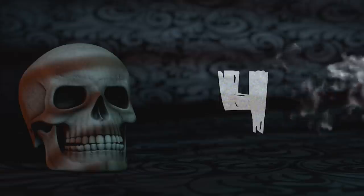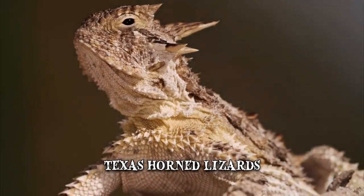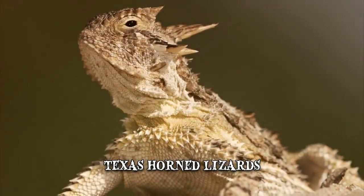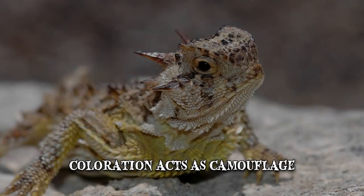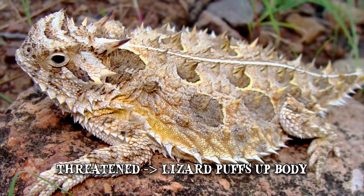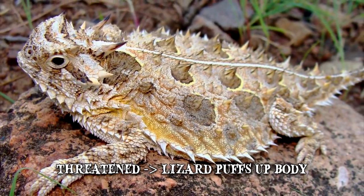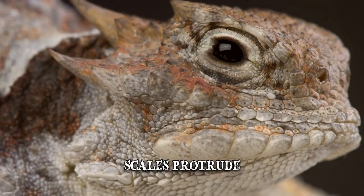Number 4: Texas Horned Lizard. Texas Horned Lizards display some of the oddest defensive behavior found in nature. Even though its coloration acts as camouflage, this creature employs other tricks for protection against predators. When threatened, the lizard will puff up its body, which not only makes it seem larger but also causes its scales to protrude, making it difficult to swallow.